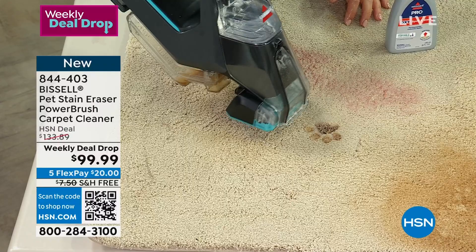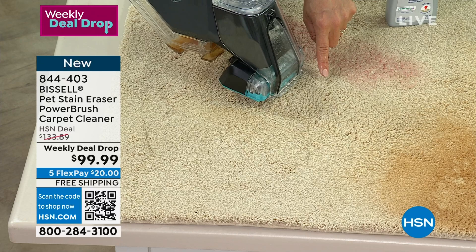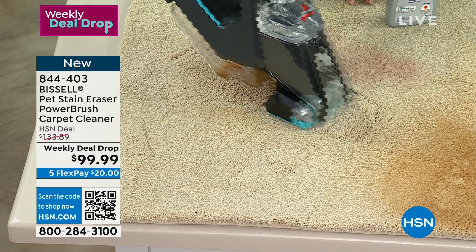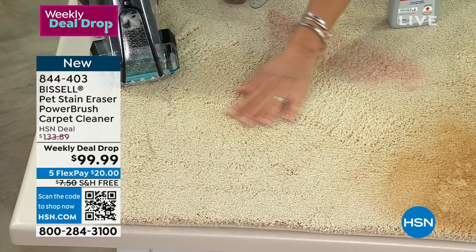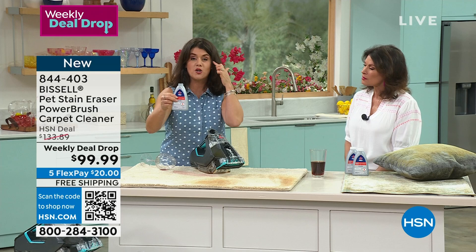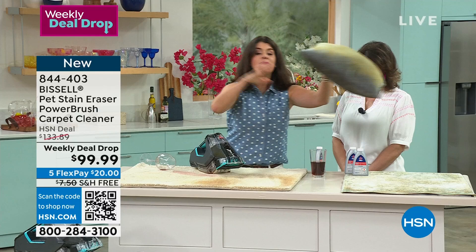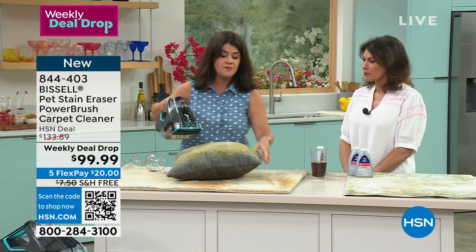It literally is — no matter how deep that stain is, the formula breaks it down. This is the one with the power brush. We sometimes only have this during the holidays, but we're able to offer it to kick off summer. This is a full two-tank system — you don't mix or measure. Pop in the formula, close it. You can use it on a blue carpet, on mattresses, pillows, and upholstery. Do you think that pillow looks good? No. Let's see what one pass does. I love having a strong machine in my hand.